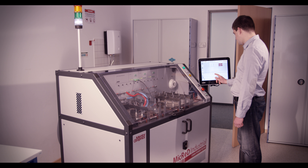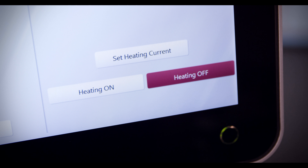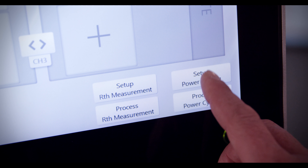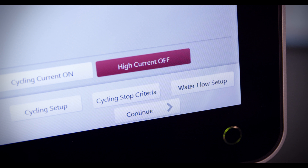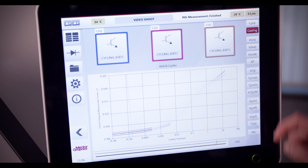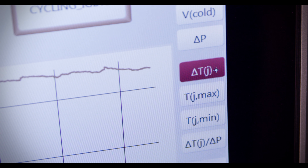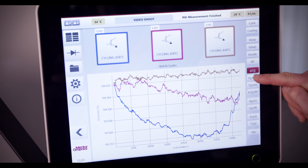The system's functionalities include standard thermal resistance and thermal impedance testing, and combined power cycling tests and thermal resistance characterisation. The system can capture the device voltage, junction temperature, and case temperature at each cycle of the devices under test.